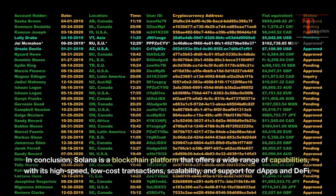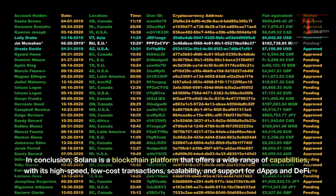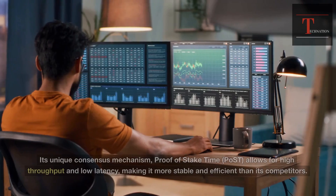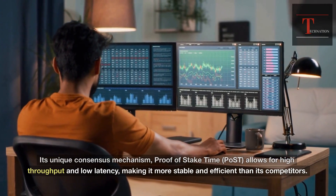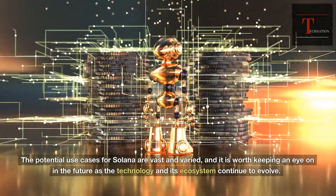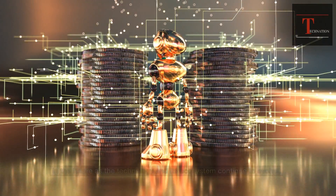In conclusion, Solana is a blockchain platform that offers a wide range of capabilities, with its high-speed, low-cost transactions, scalability, and support for DAPPs and DeFi. Its unique consensus mechanism allows for high throughput and low latency, making it more stable and efficient than its competitors. The potential use cases for Solana are vast and varied, and it is worth keeping an eye on in the future as the technology and its ecosystem continue to evolve.